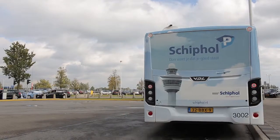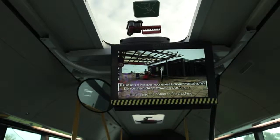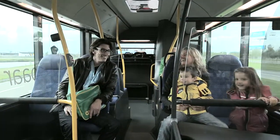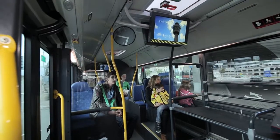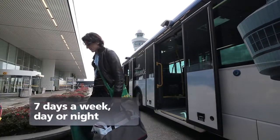On the way there, you will be kept up to date about driving times and informed about the check-in procedure. Your bags can be conveniently deposited in the designated baggage bins. The buses leave every ten minutes, seven days a week, day or night.